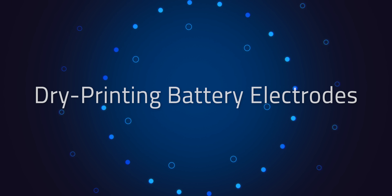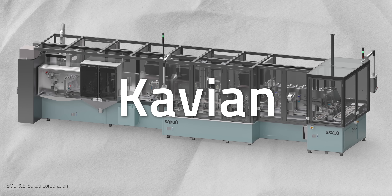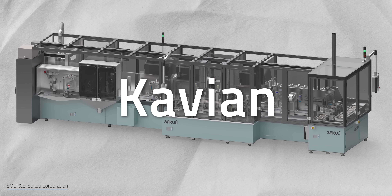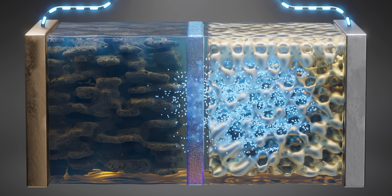First is a new manufacturing technique entering production now that will lower one of the most costly parts of a battery — their electrodes. The California-based battery technology firm Saku is beginning to license Kavian, the world's first platform for 3D printing battery electrodes. Both the cathode that donates ions during charging and the anode that accepts them will be 3D printed on the Kavian platform.